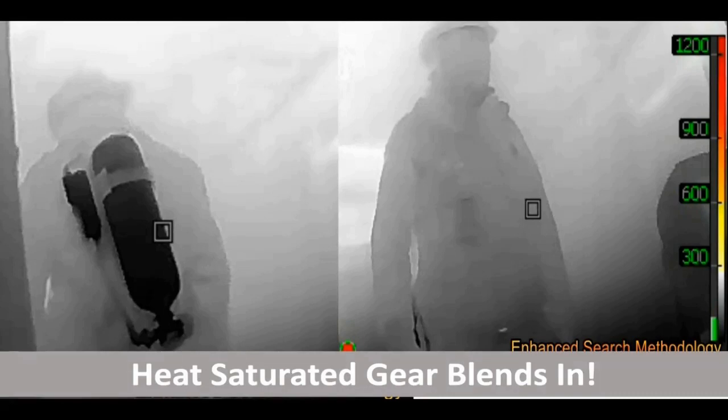With RIT and Mayday scenarios, firefighter turnout gear absorbs energy. Do yourself a favor and look up the resources I'll share with you. Understand that your gear absorbs energy, and after a while, you may blend in with the background. If you blend in with the background, your camera cannot see you.